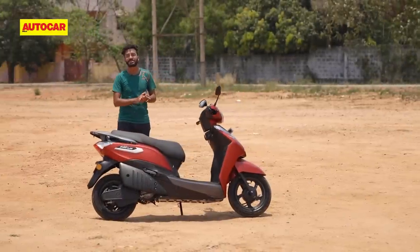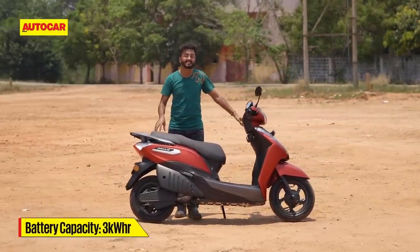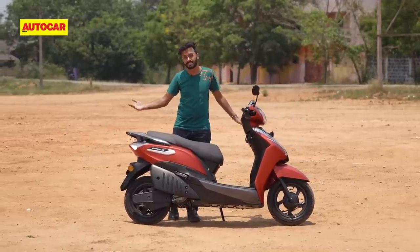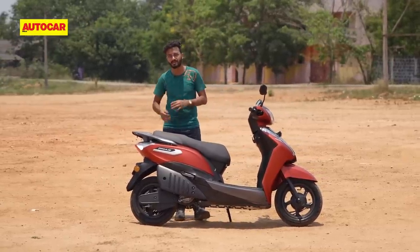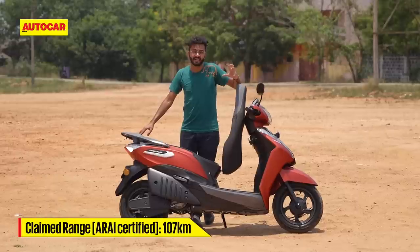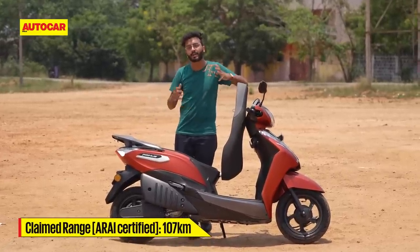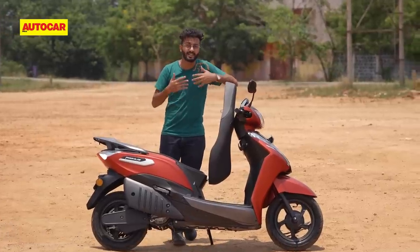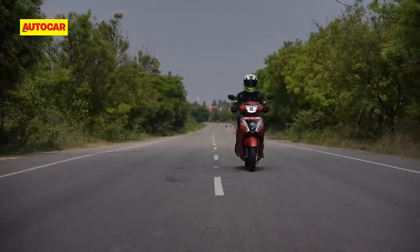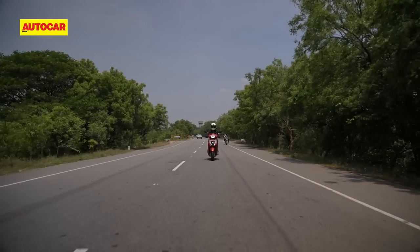Then there's the all-important question of range. The Primus packs a 3 kilowatt hour LFP battery pack, which offers better thermal properties but loses out a little on energy density compared to a conventional NMC pack. It resides under the seat and offers an ARAI certified range of 107 km. In the real world you might not get quite that much — riding mostly in power mode, the scooter seemed on course to cover somewhere between 70 and 80 km on a full charge.